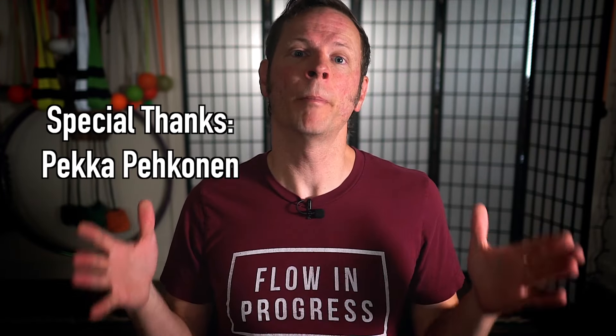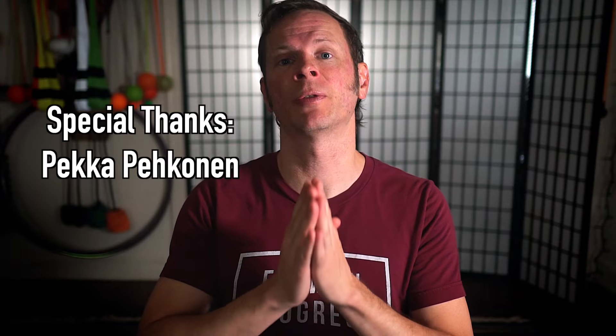And special thanks to the non-business friend of the channel, Becca Bekonen. Thank you so very much for supporting my channel, my work, and my mission.